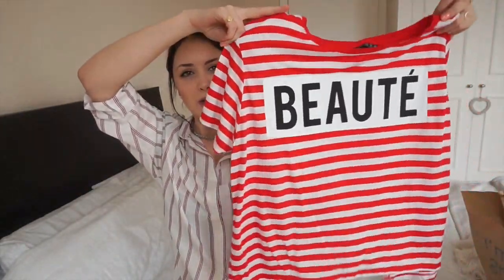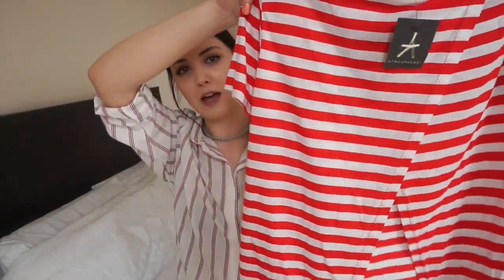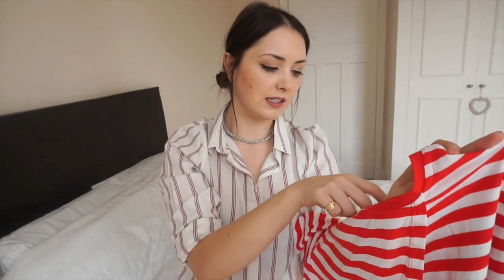I got another top just because it was necessary — I really liked the red and white stripes and it says 'beauté' on the front, then it's got a crossover at the back. I just saw it on its own and really liked it, and it was in the sale for three pounds. It's actually a size 20 but it's not that big when it's on. It's also super soft — easy to throw on and will look nice with dungarees. That's all my clothing bits!